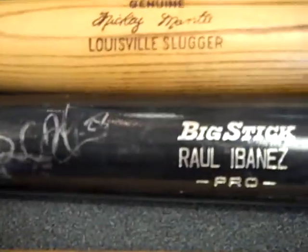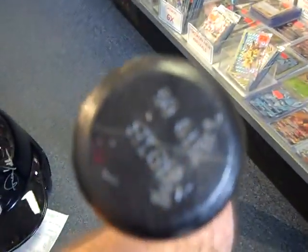Maybe go 50 bucks. Here's an Abanez that I believe is a gamer. Got some writing on the end there. It's been hollowed out. Maybe 150, your best offer.